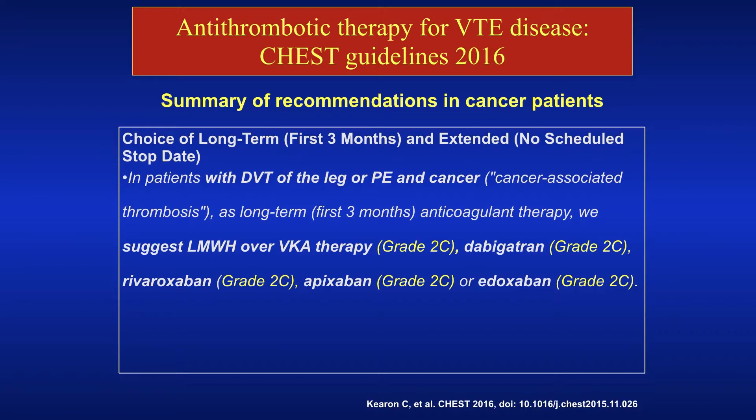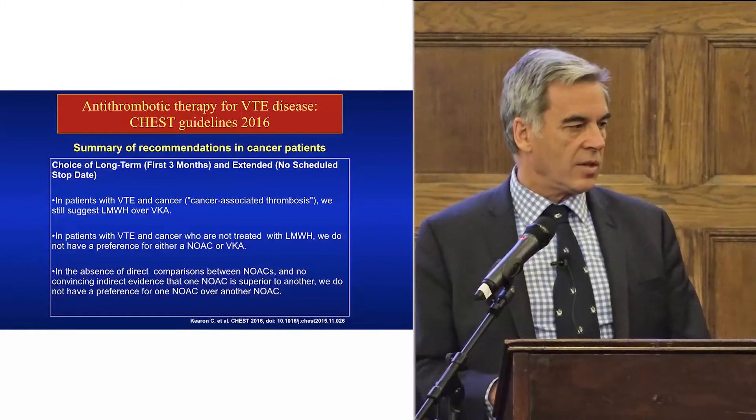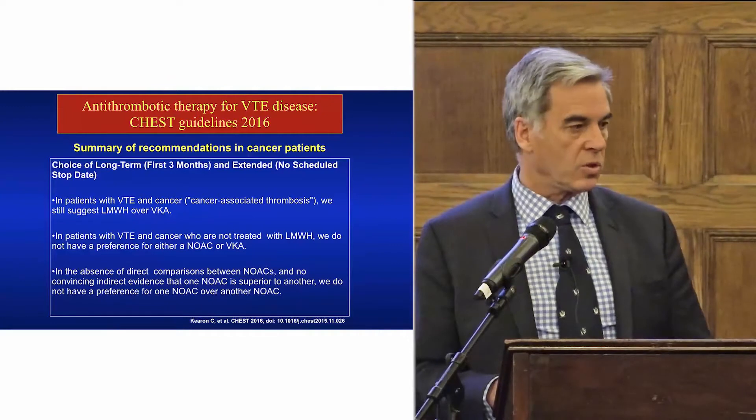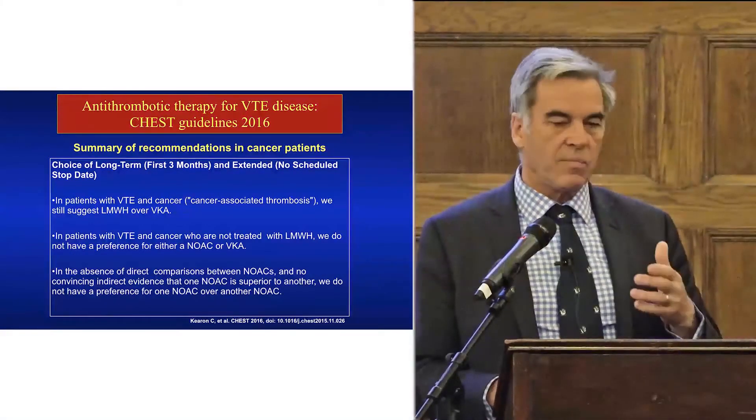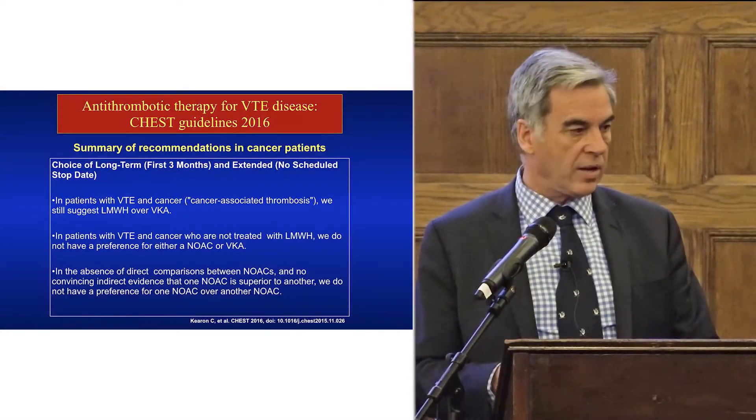The ACCP came to a similar conclusion: use low molecular weight heparin first, and then for all oral therapies — VKA, dabigatran, rivaroxaban, apixaban, edoxaban — it's a 2C recommendation. They've slightly revised that to 2B for NOACs and 2C for VKA. They also say the choice of long-term therapy can be variable — VKA or NOACs — if patients are not treated with low molecular weight heparin and don't have a preference for one NOAC over another.